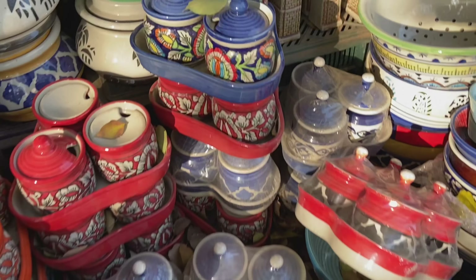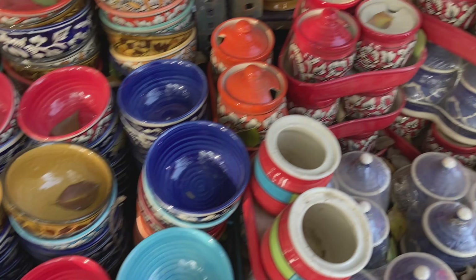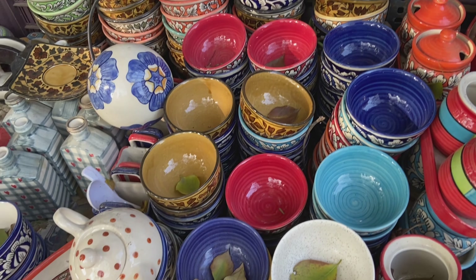Honestly, I had to make decisions quickly at that time because I was in a rush. And now looking at this variety, it's like — why did I buy this and not that?